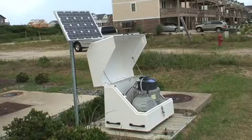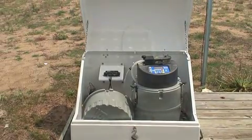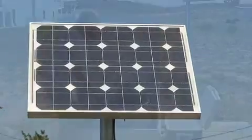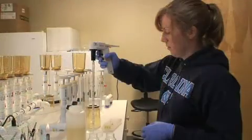ISCO automated water samplers have been deployed at each of these stations and act as a control center for each monitoring site. Powered by a battery that is continuously charged by a solar panel, the ISCOs can be programmed to automatically take water samples during significant rainfall events and store them within the unit until they can be taken to the lab for analysis.